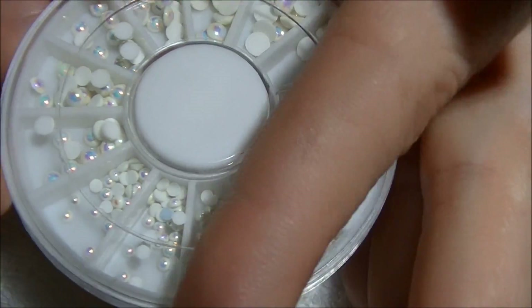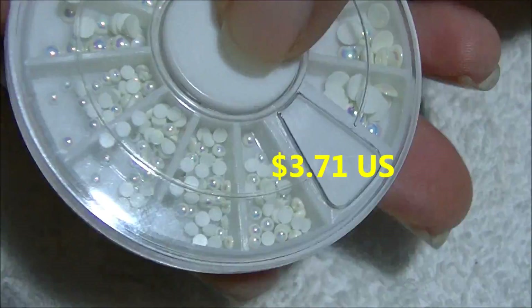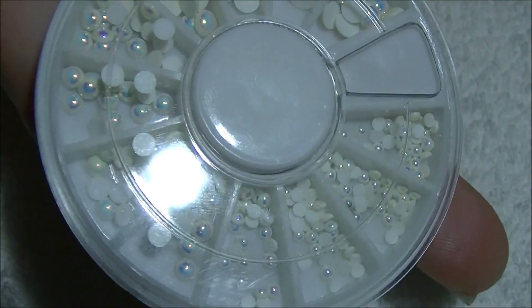This pearl wheel also comes in different sizes and it's not more than three dollars either. So if you're looking for a really good pearl wheel, this is definitely one to check out on the BornPrettyStore.com website.